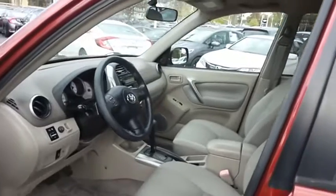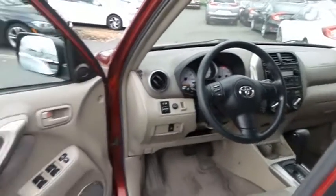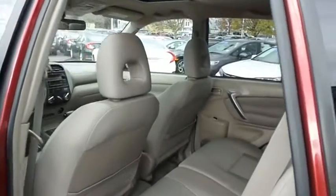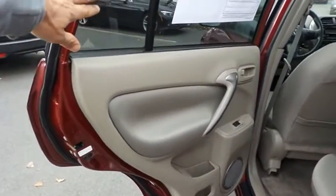The taupe cloth seats are in excellent condition. This RAV4's interior is extra clean. This four-wheel drive CUV comfortably seats five with plenty of rear passenger space.